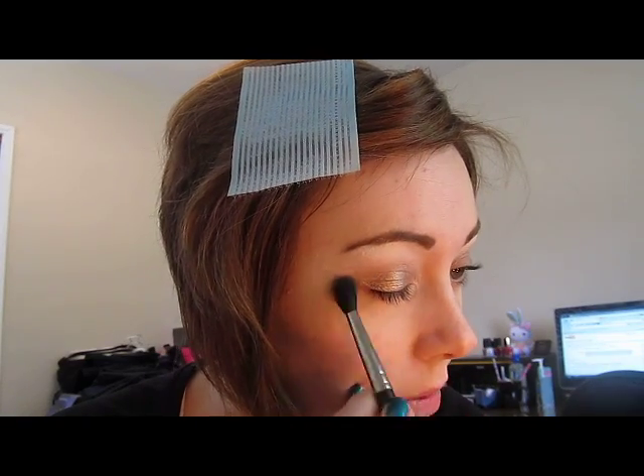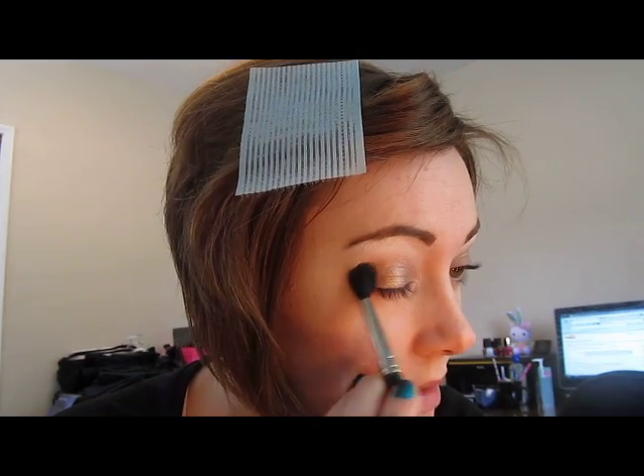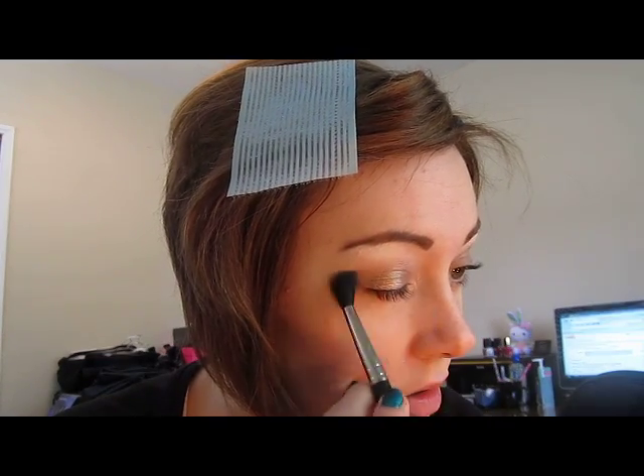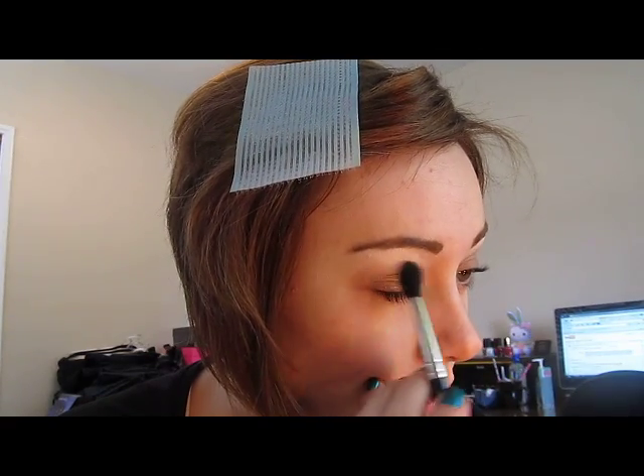I updated my blog — I have a blog post review and swatches of all the Glamour Doll Eyes products that have either been sent to me or that I've purchased. You can check that out if you want, and I will link that particular blog post in the bottom bar.